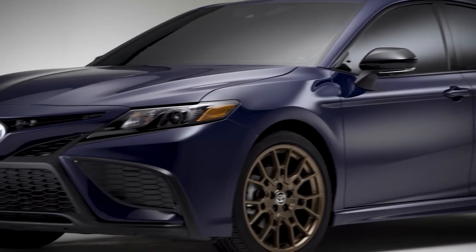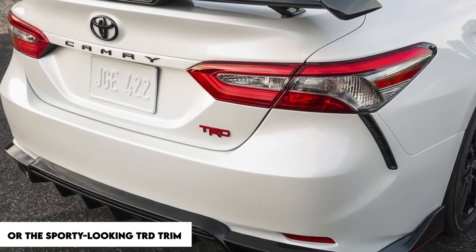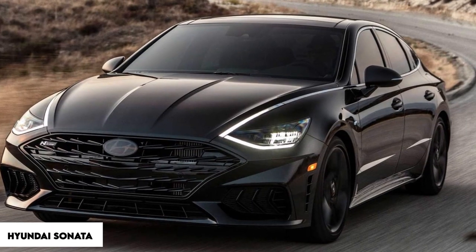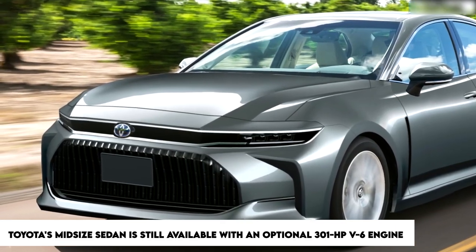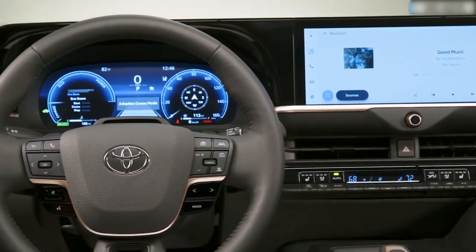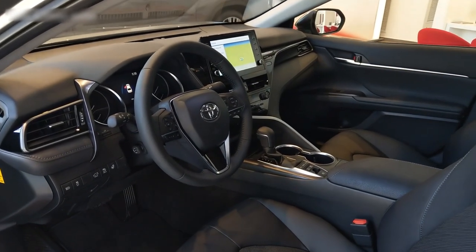The current version of the Camry is on the verge of being stylish, particularly when equipped with the Nightshade package — which will include bronze wheels for 2023 — or the sporty-looking TRD trim. Even though several of the Camry's competitors, including the Honda Accord and the Hyundai Sonata, have transitioned to four-cylinder lineups, Toyota's mid-size sedan is still available with an optional 301-horsepower V6 engine. Despite not being the most fun to drive, its safety measures, fuel-efficient engines, and roomy cabin make it an excellent option for daily driving.